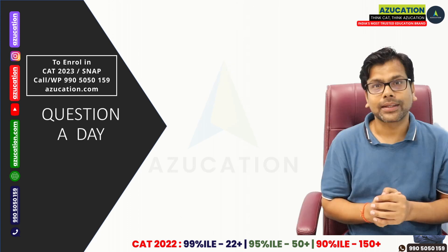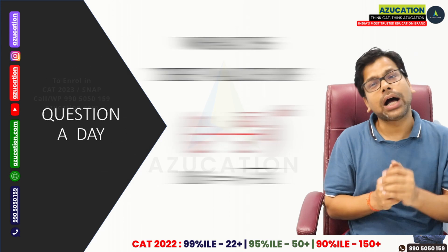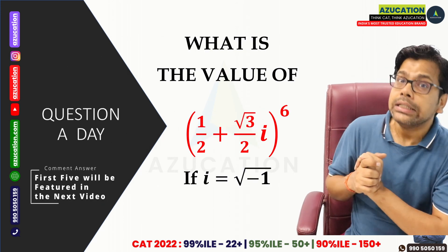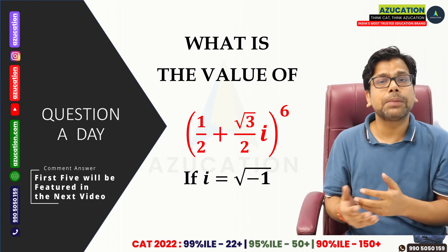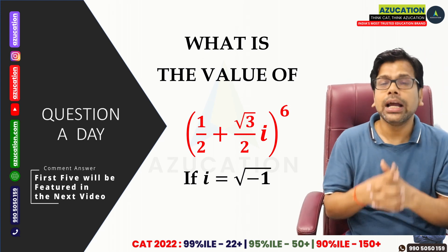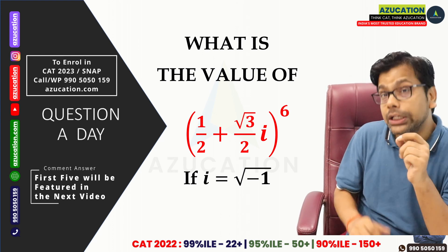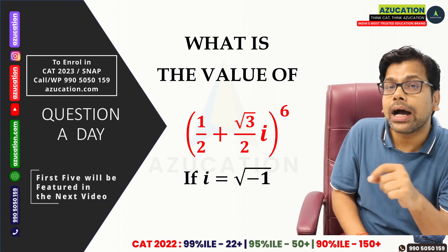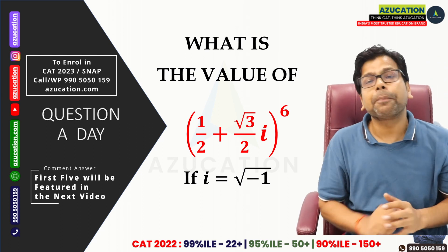I hope this is clear. I hope you have learned the mileage concept. Now today's question involves imaginary roots — if you know the concept you can solve it very fast, and if you know the algebra you can also work it out, but either way you can solve it. The first 5 people to comment on YouTube will be featured, and I will tell you in the next video along with the solution and give you another question.